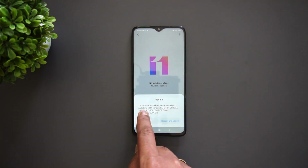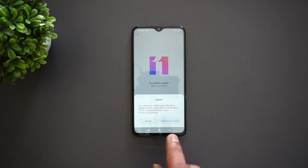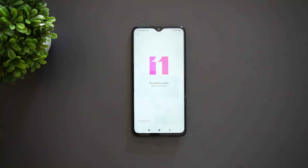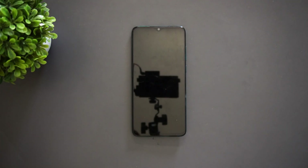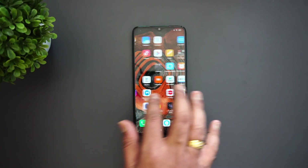You can see that your device will reboot automatically to update from MIUI 11 to MIUI 12 Global. This is the official update — tap 'Reboot and Update.' Now it's going to update the Redmi Note 8 Pro to MIUI 12. Let's wait for the update to complete.